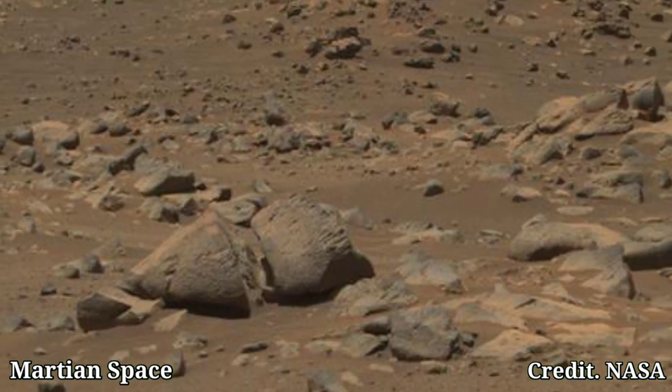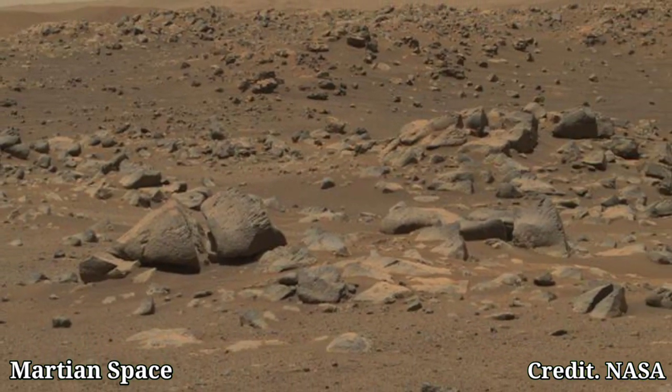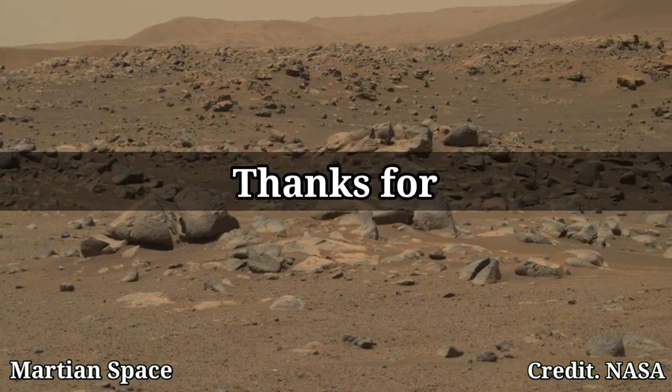Stay tuned for more Martian Marvels. Thanks for watching.